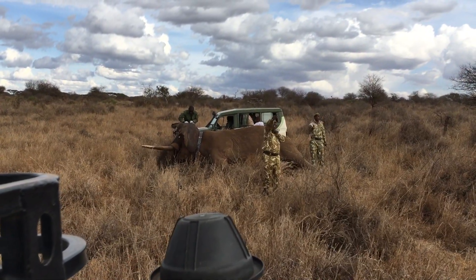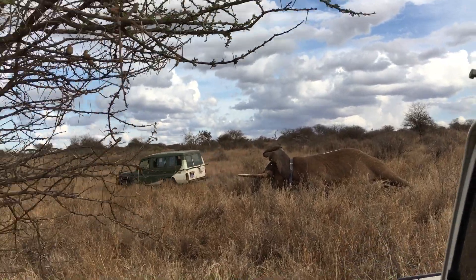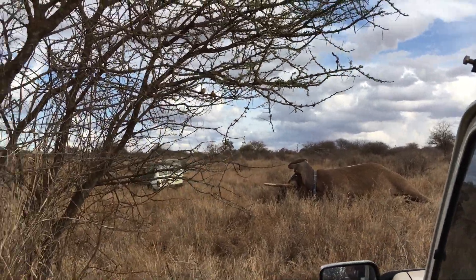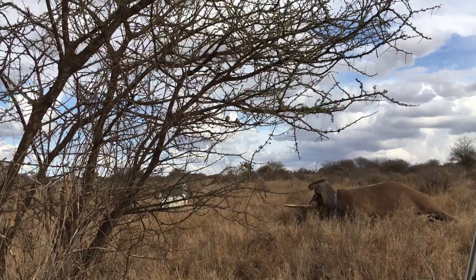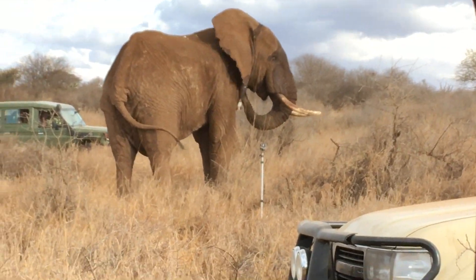Here you can see where the elephant has been darted — it's down on the ground sedated and a collar has been put around his neck. We're just waiting now from the safety of the cars to see him wake up.